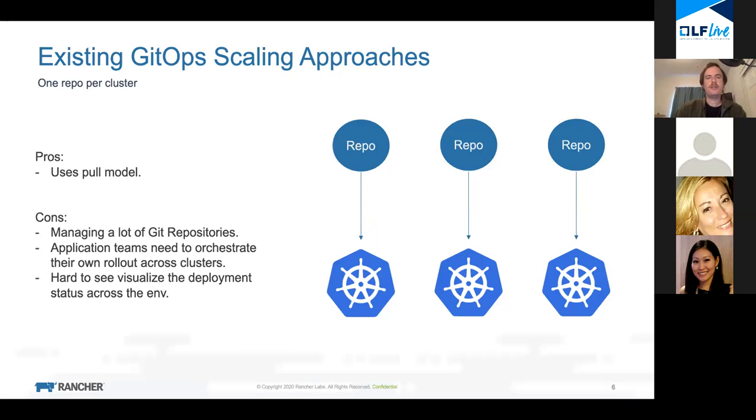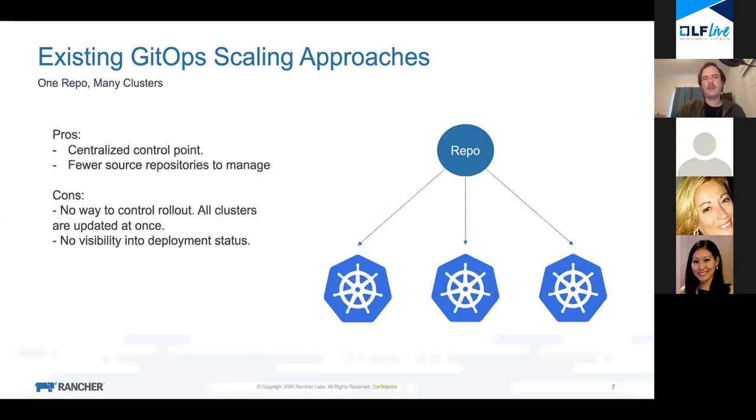Let's talk about existing GitOps scaling approaches. Some models have something inside the Kubernetes cluster just pull from a git repo, so you have a repo per cluster. This can work in some cases, but the disadvantage is you have a lot of repos to manage - a one-to-one relationship between repo and cluster. You've almost just transferred your administrative overhead of clusters to a different system - your git repos. Furthermore, how do you visualize who's pulled what if everything's pulling asynchronously? You commit and it just starts getting consumed, you don't have control over the rate of consumption.